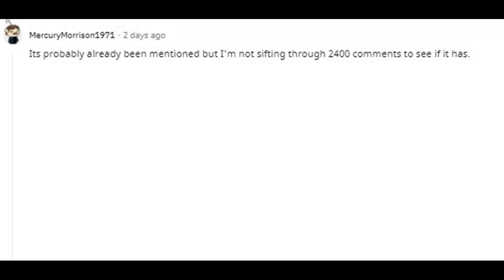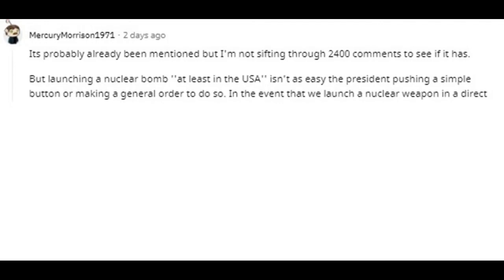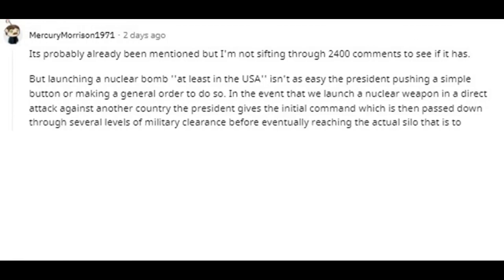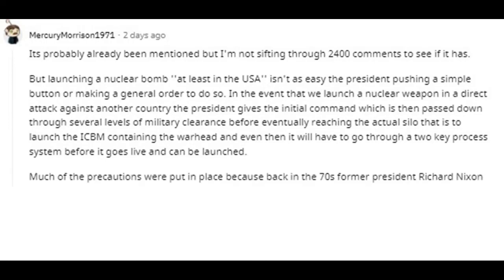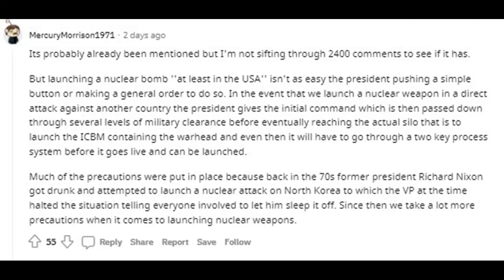Deep undersea life or cave organisms would be the only things left to enjoy the poisonous, irradiated atmosphere. Launching a nuclear bomb in the USA isn't as easy as the president pushing a button. The president gives the initial command, which is then passed down through several levels of military clearance before eventually reaching the actual silo, and even then it goes through a two-key process before it can be launched. Much of the precautions were put in place because back in the 70s, former president Richard Nixon got drunk and attempted to launch a nuclear attack on North Korea, to which the VP halted the situation by telling everyone to let him sleep it off.